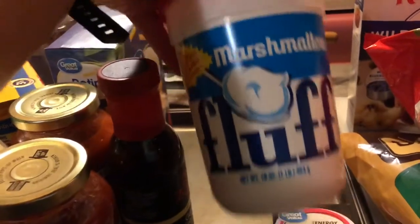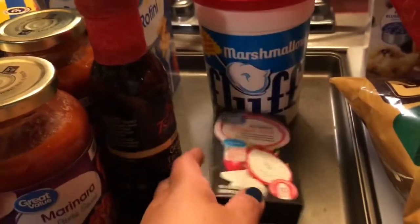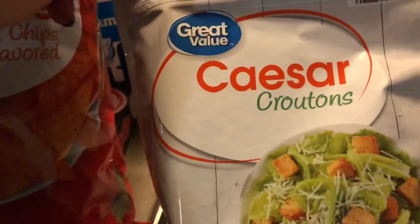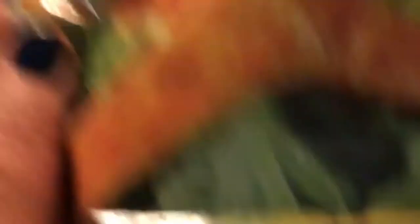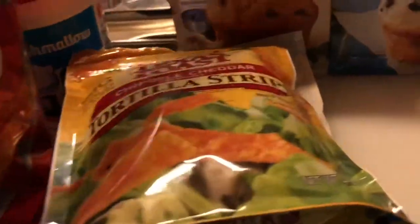Marshmallow fluff for two dollars and eight cents. Dragon fruit drink mix for a dollar 74. Some nacho cheese tortilla chips — they were a dollar 23 — and the pretzels were $2.98. Some croutons for 92 cents.